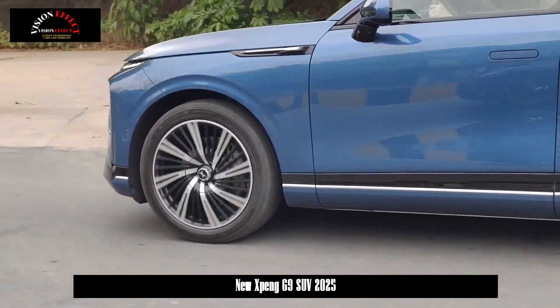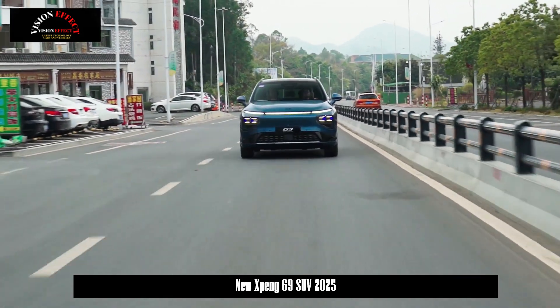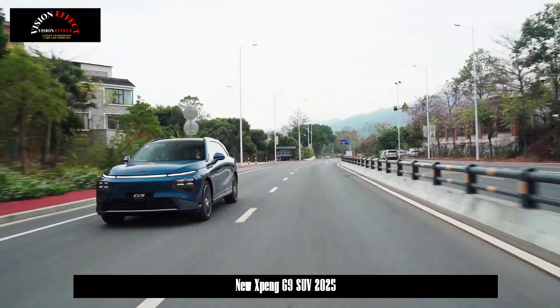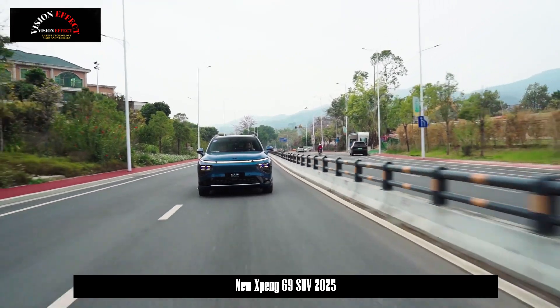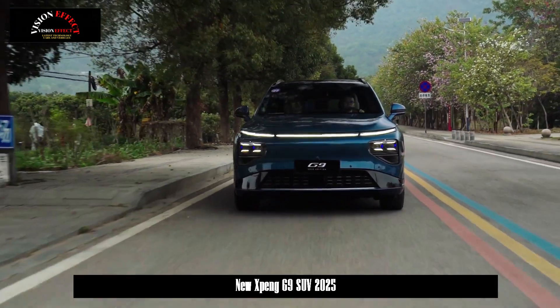In terms of passenger performance, the body dimensions will be 4891 × 1937 × 1670mm, the wheelbase will be 2,998mm, and it will again adopt a big five-seater layout. Such a size arrangement basically means there will be no obvious adjustment in interior space performance.